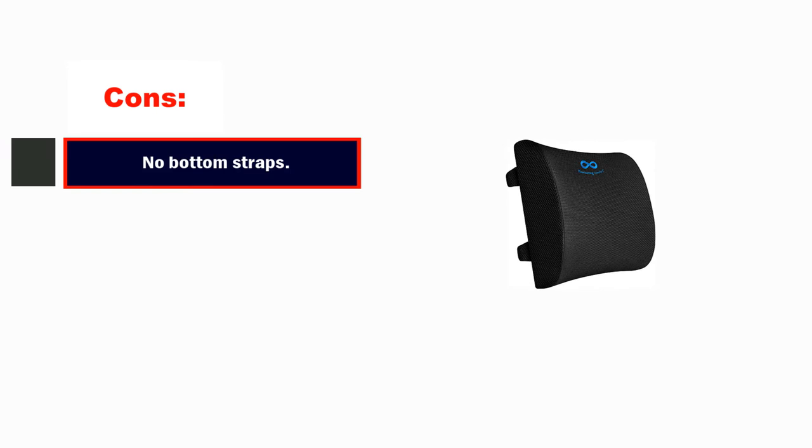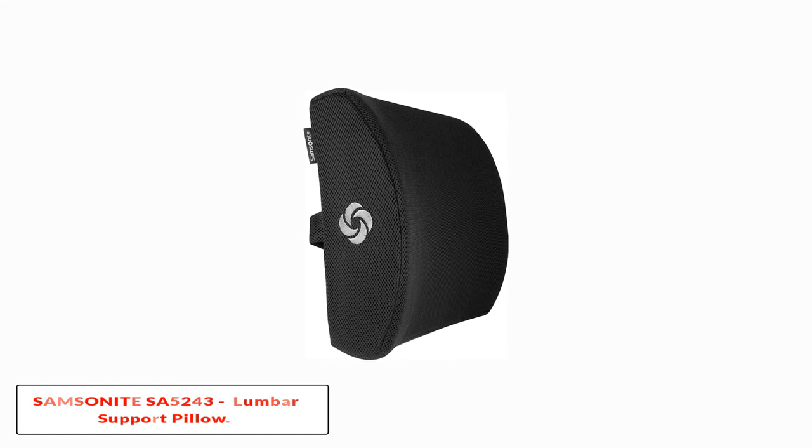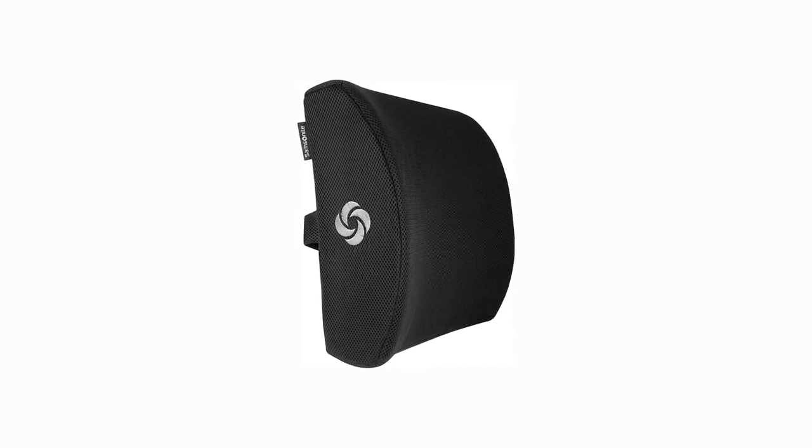Pros: great for the lower back, lifetime replacement guarantee, gel-infused structure. Cons: no bottom straps to secure the cushion.